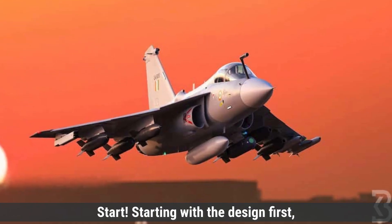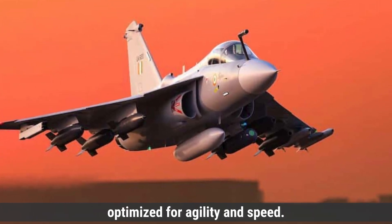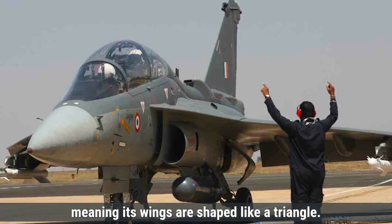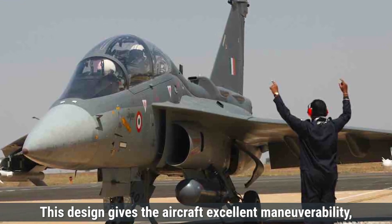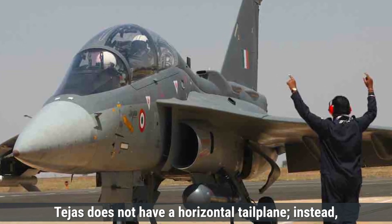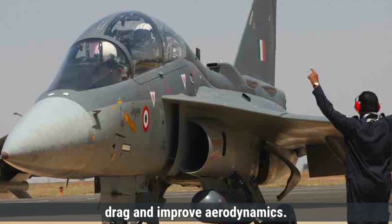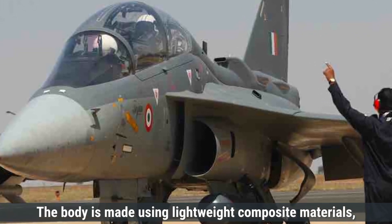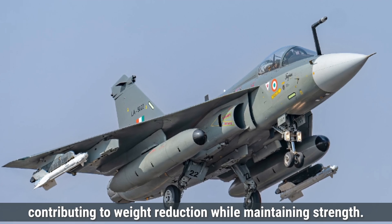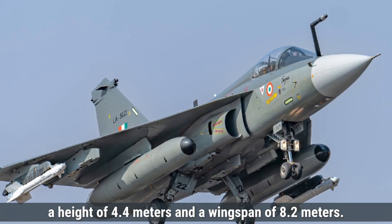Starting with design, the Tejas MK-1 has a compact and modern aerodynamic design optimized for agility and speed. It uses a delta wing configuration, meaning its wings are shaped like a triangle, which gives the aircraft excellent maneuverability, especially in close combat situations. Tejas does not have a horizontal tailplane; instead, it relies on its tailless design to reduce drag and improve aerodynamics. The body is made using lightweight composite materials, which make up almost 45% of the airframe. Tejas has a length of 13.2 meters, a height of 4.4 meters, and a wingspan of 8.2 meters.